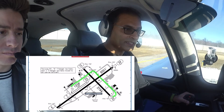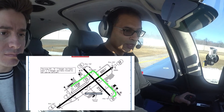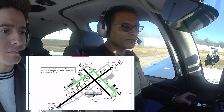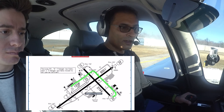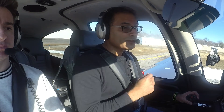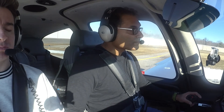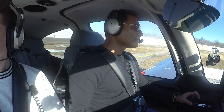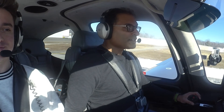Everything in the plane deals with checklists, so we're going to do our before takeoff checklist. Dutchess Tower, Cirrus 547 Tango Juliet, ready for departure, runway 33, VFR southbound. [ATC: Cirrus 547 Tango Juliet, Dutchess Tower, runway 33, cleared for takeoff.] Cleared for takeoff, runway 33. 7 Tango Juliet.